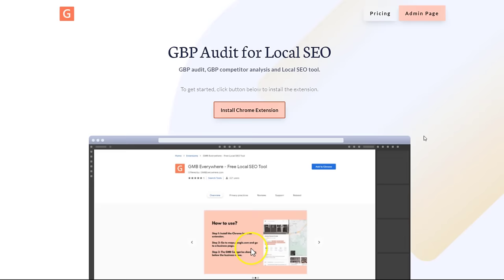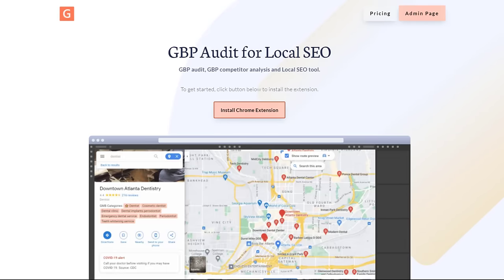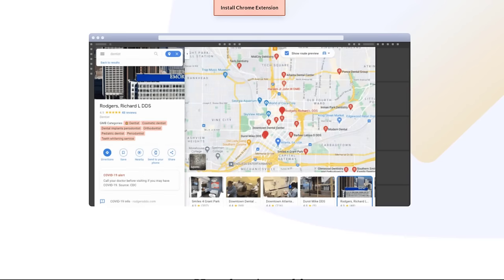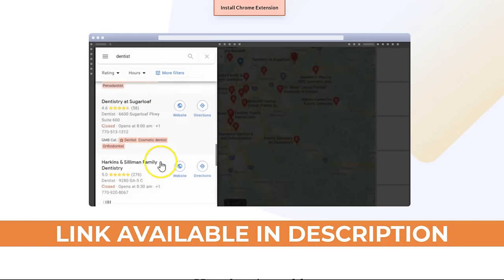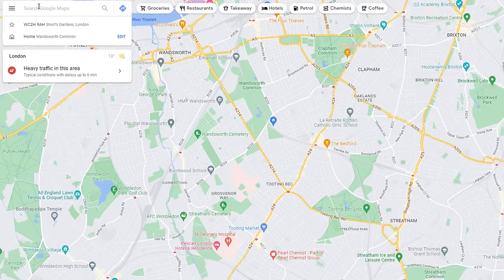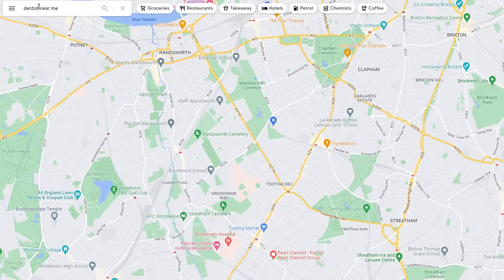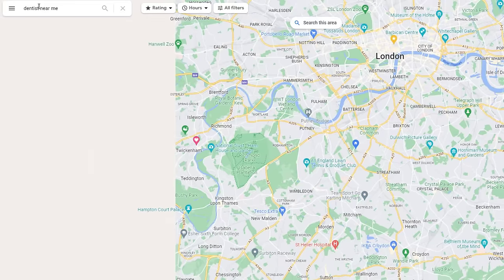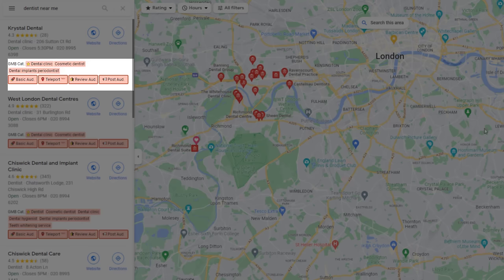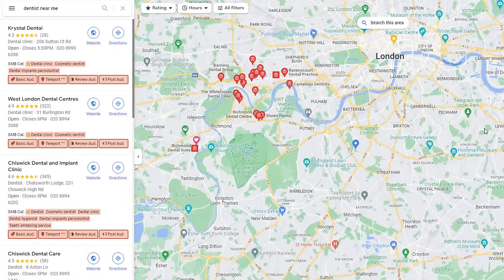For efficiency purposes and to speed up the process, I recommend you install a Google Chrome extension called GMB Everywhere. GMB Everywhere is a simple tool you can add to your Google Chrome browser that will provide valuable information about your competitors, which you can use to your advantage. To download the extension, click on the link in the description below. Once you've downloaded the extension, go to Google Maps. When conducting a search, GMB Everywhere will overlay information on all the listings in the results. We'll be using this information to help boost your rankings.